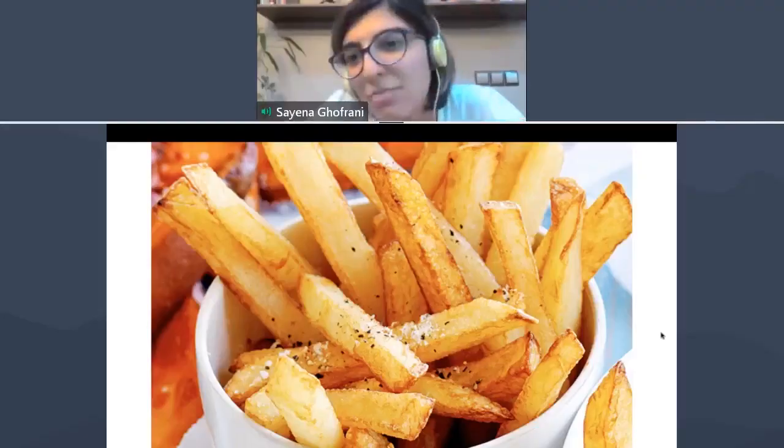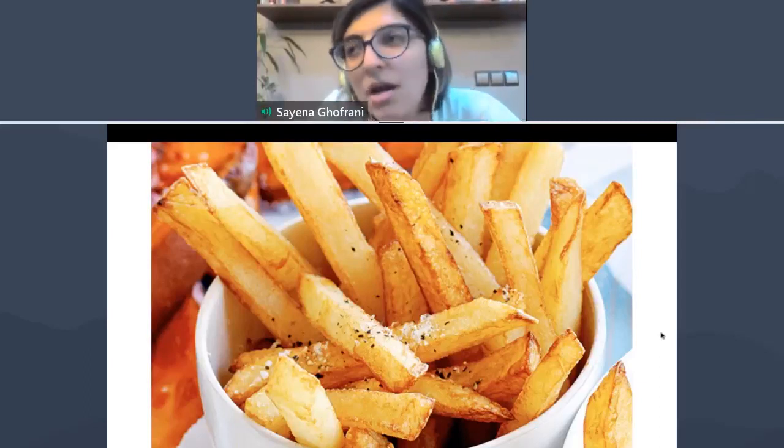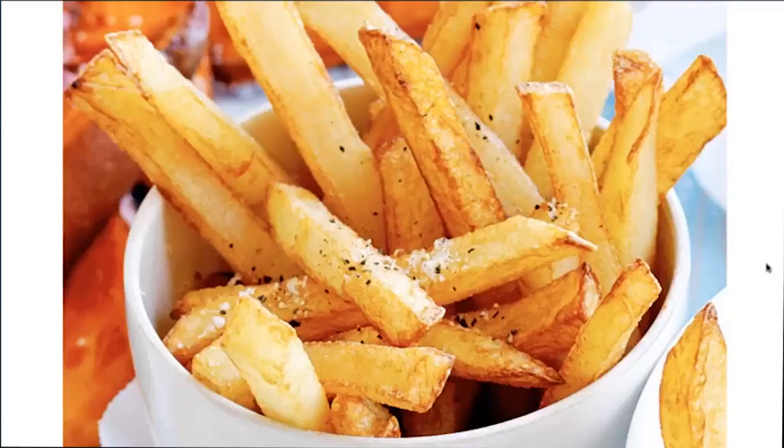Sayena, do you want to share your memories with french fries? Actually mine is a simple memory — as a child it was one of my favorite dishes, so I remember my mother made it for me sometimes, which makes me very happy, with homemade ketchup. You have clear memories of your mom making those fries. There are people who have specific memories with french fries and can clearly recall what it tasted like.